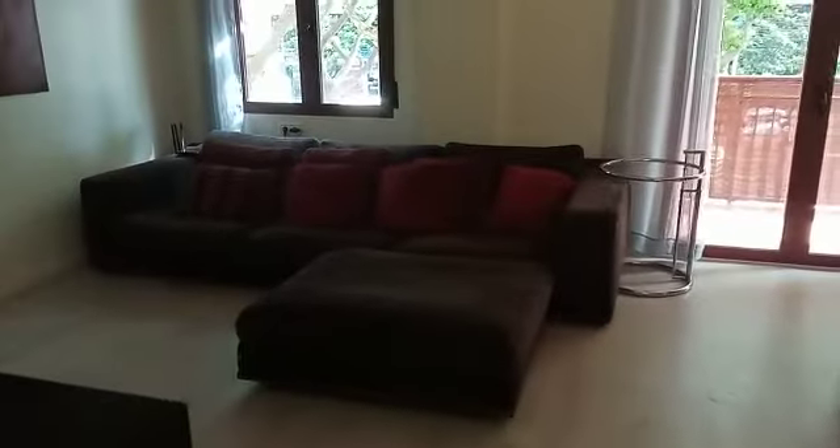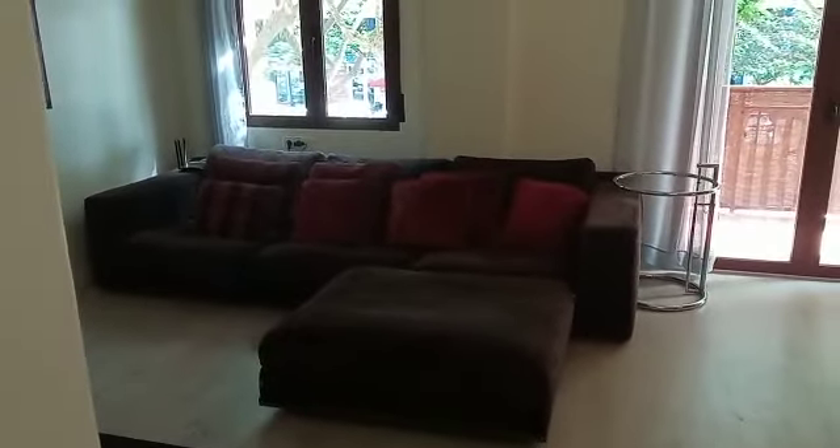So here we are in this stunning first floor apartment. There is a lift — only the first floor in case it breaks down — and it's been completely reformed. We've got this lovely room here with double glazed windows and parquet flooring, a nice size lounge with lots of natural light.